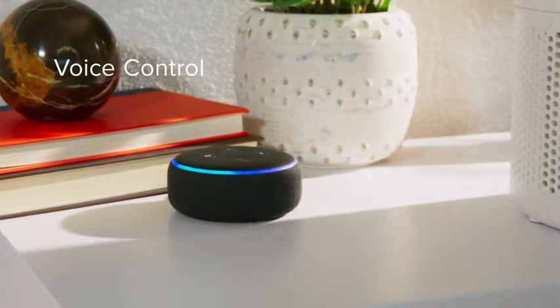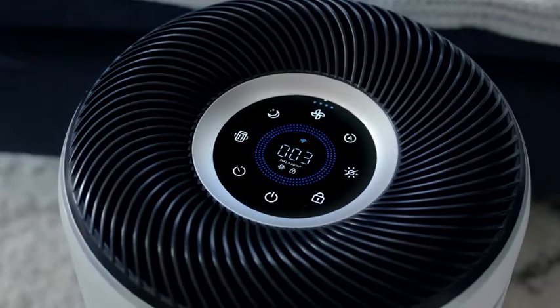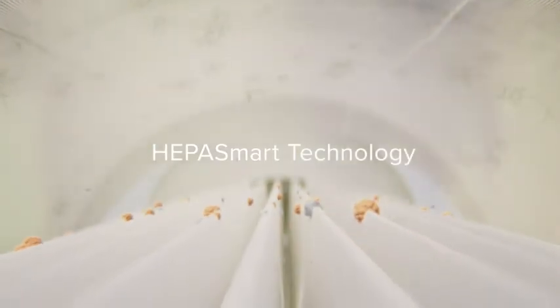Or if you prefer, connect your device to a third-party voice assistant for hands-free control. H13 True HEPA filtration captures 99.97% or more of airborne particles 0.3 microns in size, while statically charged fibers help trap 99.99% of bacteria and viruses.